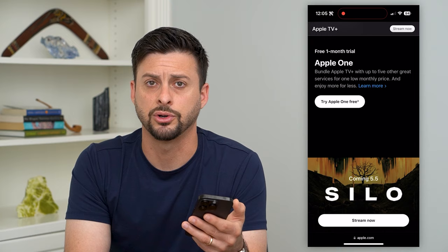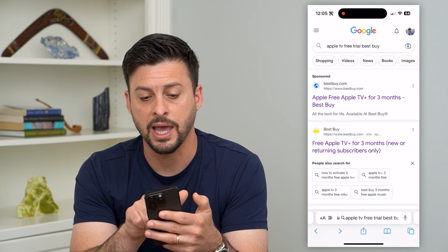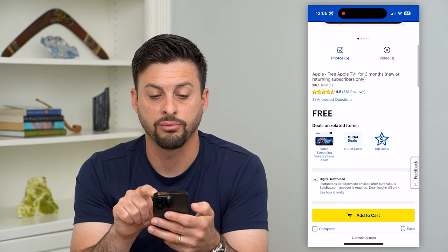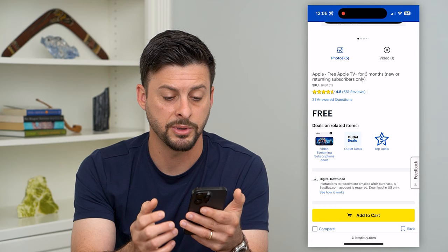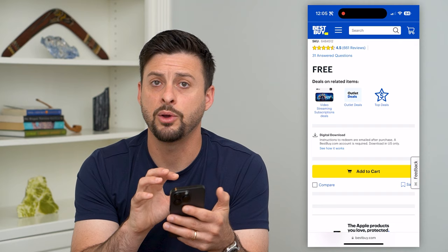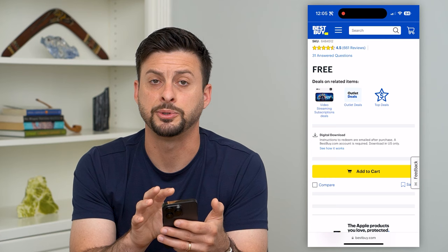One of the better options is Apple TV Plus free trial through Best Buy. If you tap on this, it shows a free Apple TV Plus subscription for three months. The nice thing is this has no eligibility requirements — anybody can do this. You just hit 'add to cart' and check out normally as if you were buying it, but the price is completely free. After three months, they will start charging you the normal subscription fee.